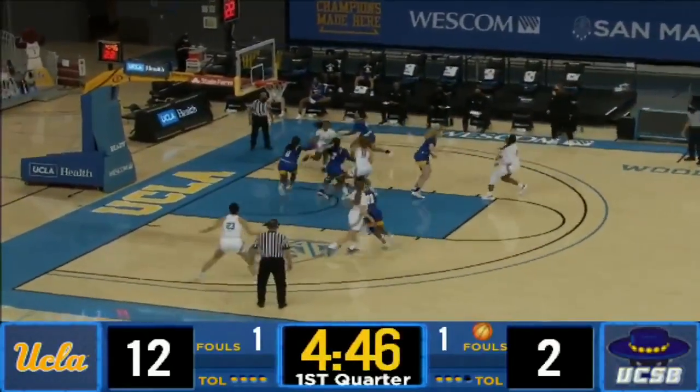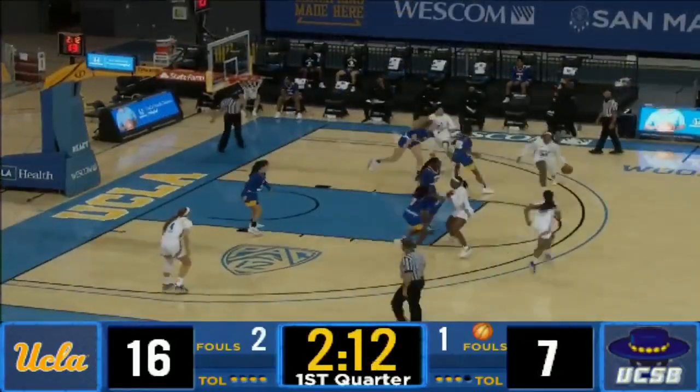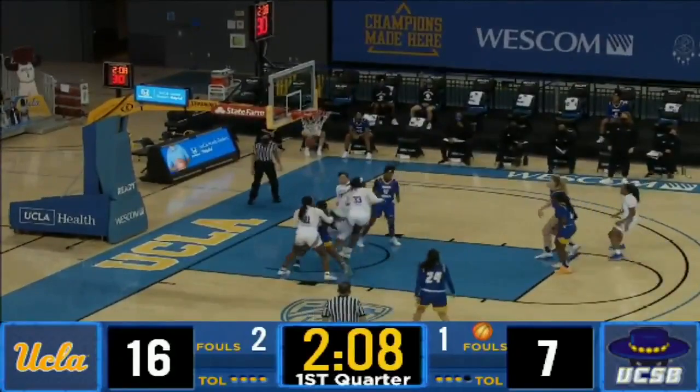And now to Miller, rotate it into the right corner, Osborne pulls up at the block — it's good. Pass it off, now Miller handing off, Osborne straight away, three, rattles home.